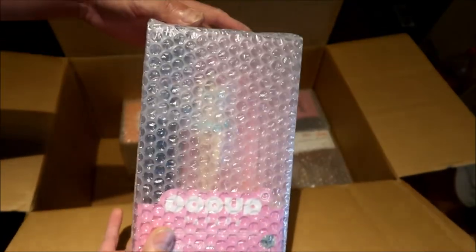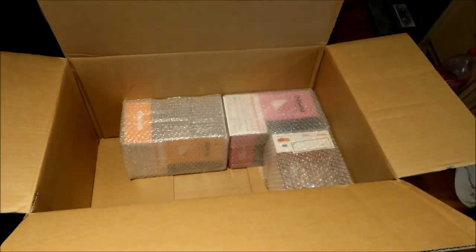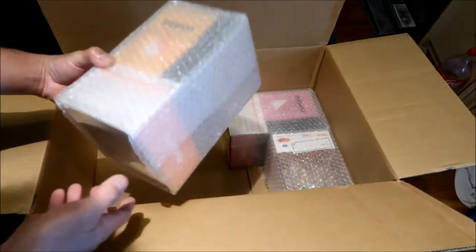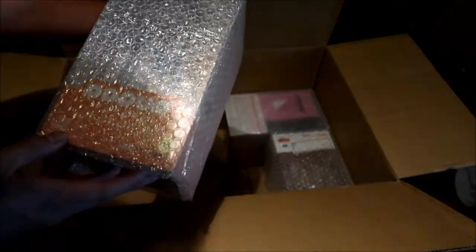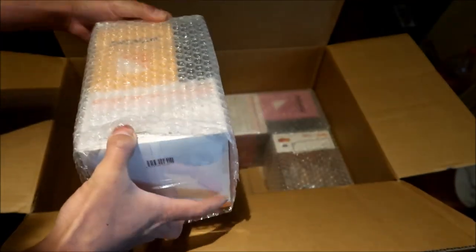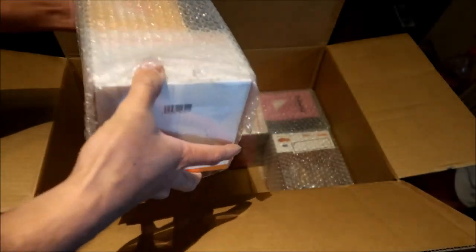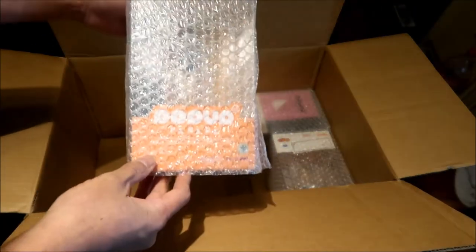The sad thing is these Pop Up Parade figures are mostly available in the United States right now, so I could have waited a couple months and just ordered domestically. But here's another one — this is Mikan, Pop Up Parade. Doesn't look like it's damaged. She's in there in the school swimsuit.